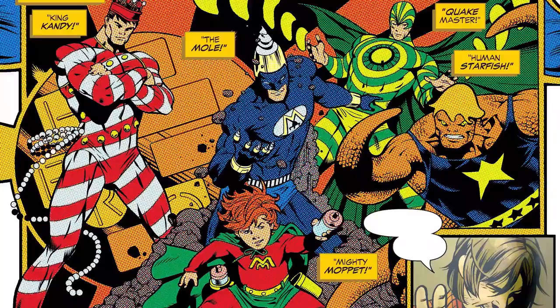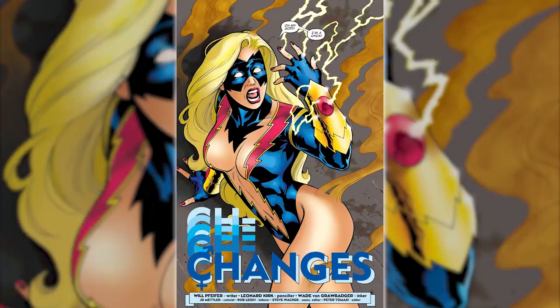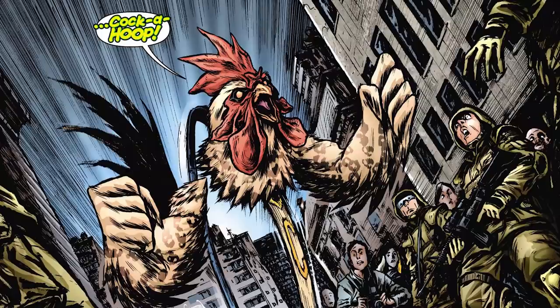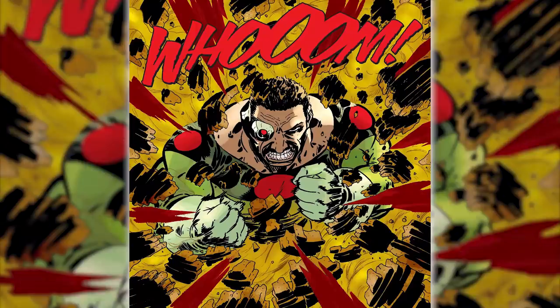Now remember that these are random superheroes, so it's absolutely possible to become a hero that doesn't match your sex. And although it's rare, repeats do happen from time to time. Regardless, this random element opens up a lot of creative possibility and is a comic creator's dream. Almost every single time, the heroes that users turn into are all new creations with basically no limits as to what their powers can be.